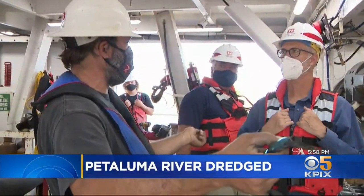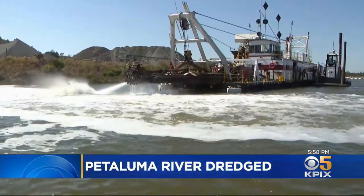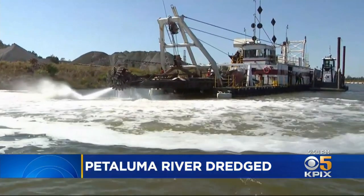The contractor Pacific Maritime has 89 days to complete the job. It's estimated they will remove 191,000 cubic yards of mud and debris.